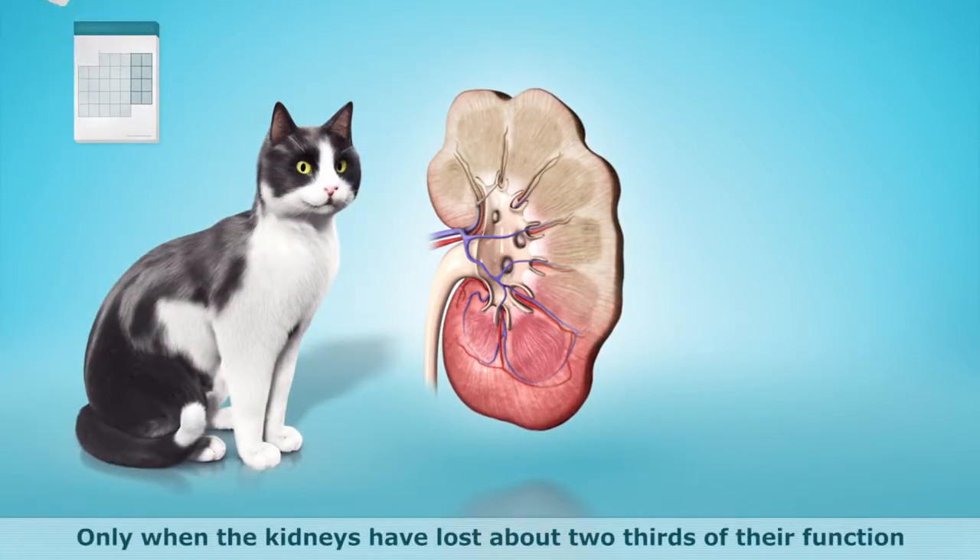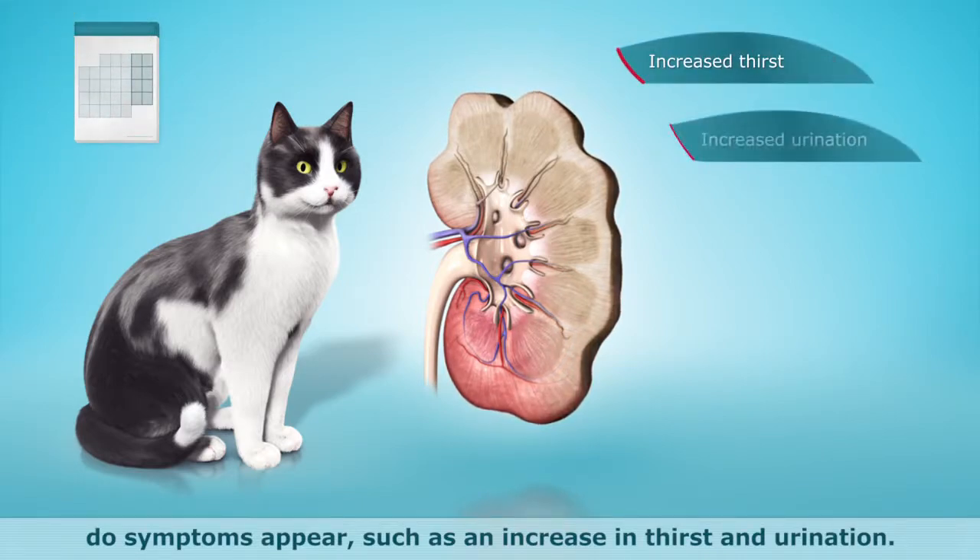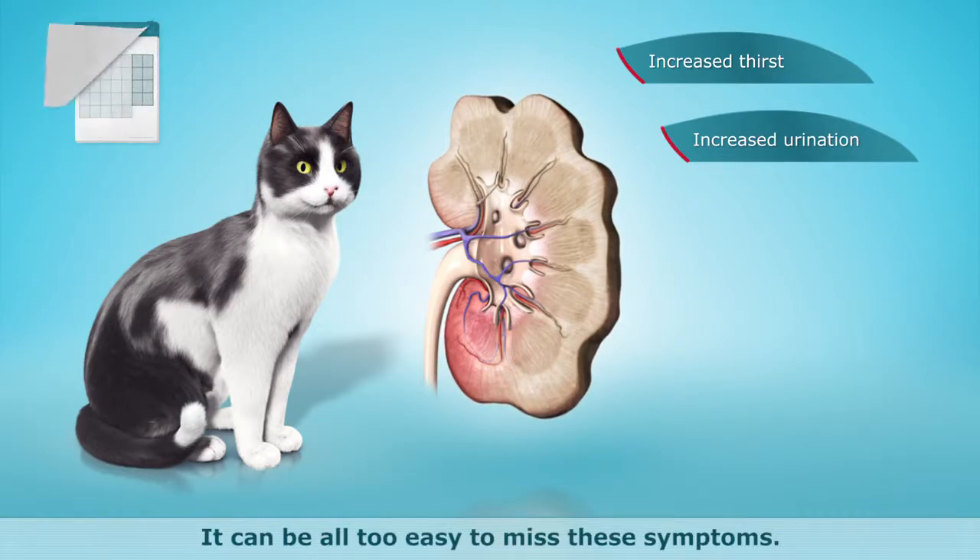Only when the kidneys have lost about two-thirds of their function do symptoms appear, such as an increase in thirst and urination. It can be all too easy to miss these symptoms.